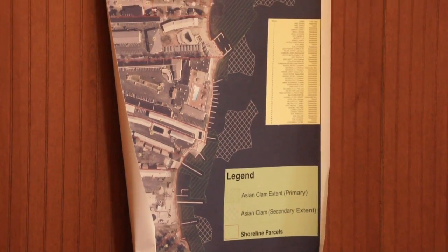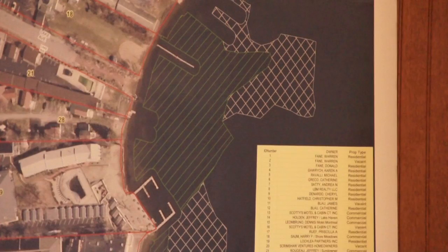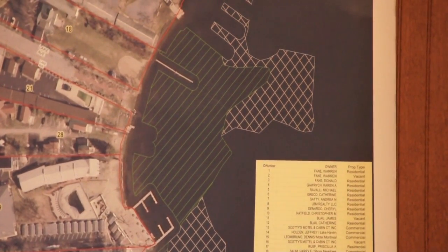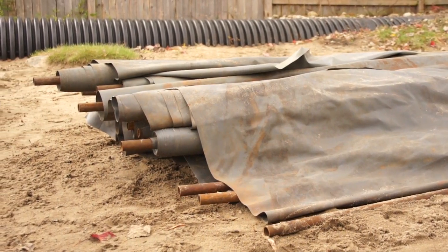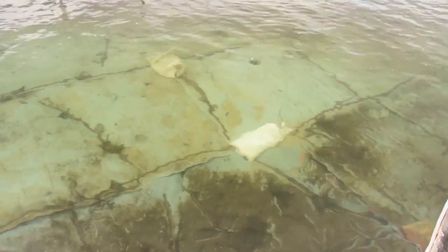Asian clam is a big challenge and the rapid response efforts have been very successful where we found them. Where we found them, we've matted them and we've had great success in virtually suffocating the clams under the mats.